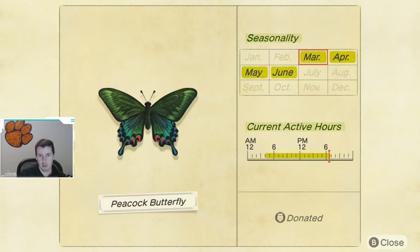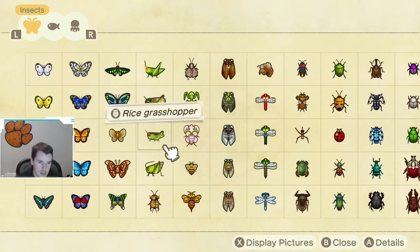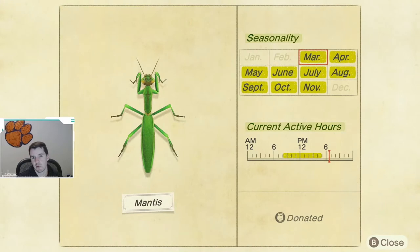Next up, we have the peacock butterfly. These tend to spawn around darker colored flowers, like blue and purple and black ones. These do spawn from March through June, and again from 4 a.m. until 7 p.m. So keep an eye out for the butterflies — they are back in season now. Next up, we do have the mantis. They make a return March through November. The mantis are found standing on flowers, and they are available from 8 a.m. until 5 p.m.